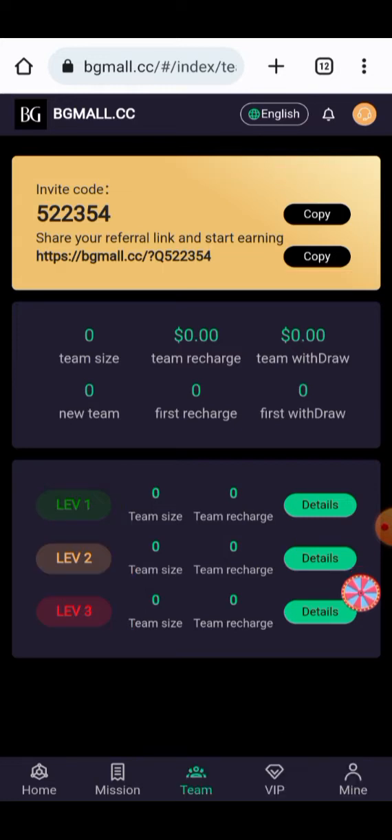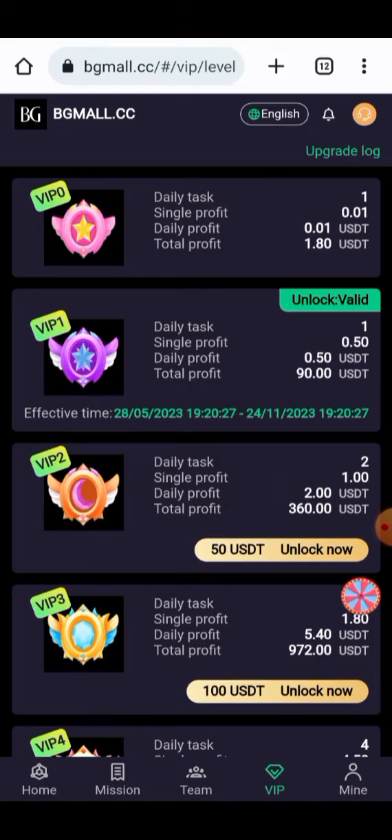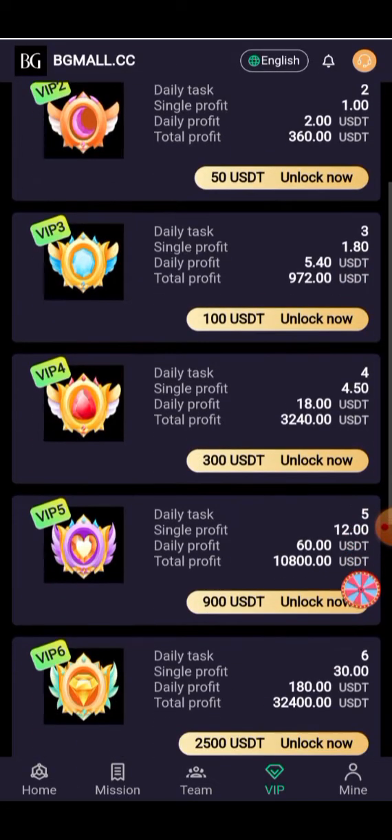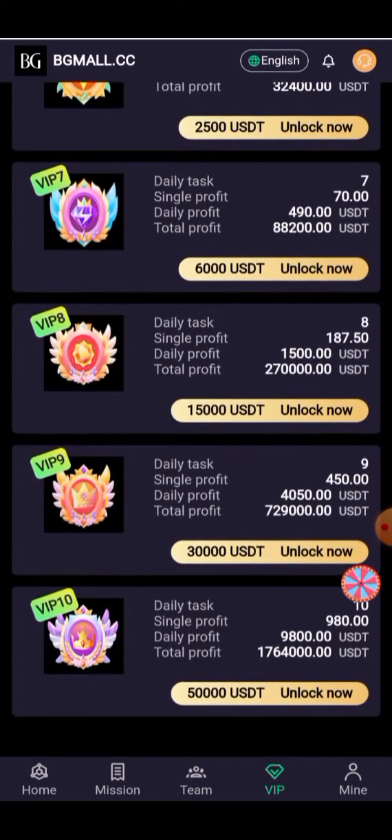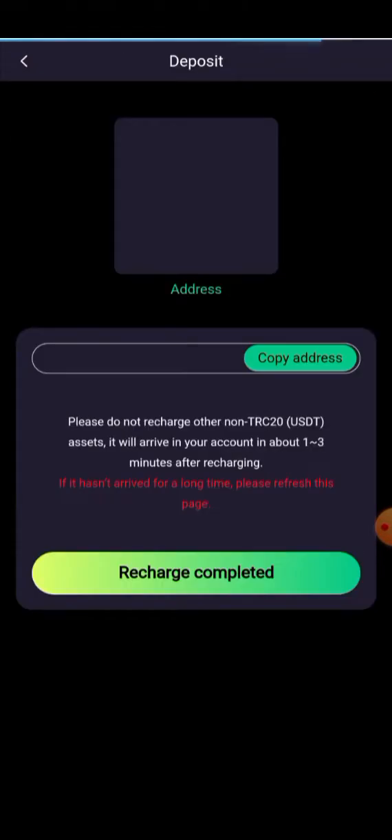Here you can check all the VIP levels are present. All the VIP levels and information about the earnings are given here. You can create your own team for earning, and all the levels will provide you profit. Now I will show you how you can recharge your account. Here you have to click on the deposit button.